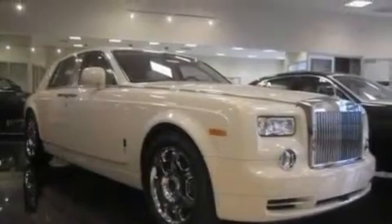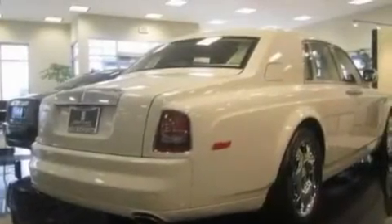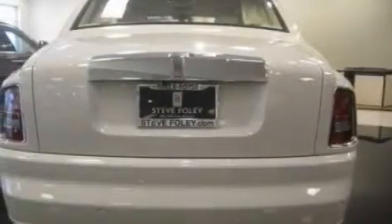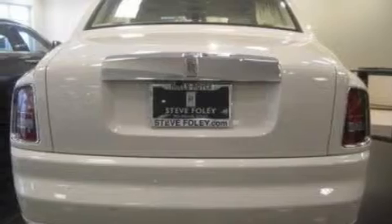Its top features include memory settings for the seat's positions, so you can recall your favorite alignment with the push of one button, heated seats, a navigation system, a built-in iPod integration cable, and a leather-wrapped steering wheel.